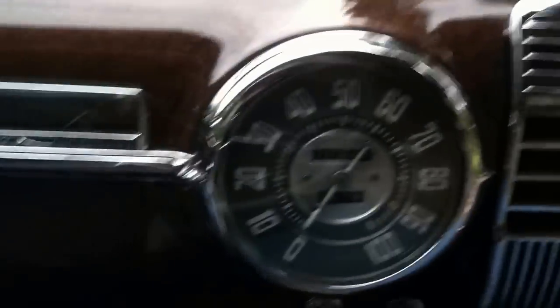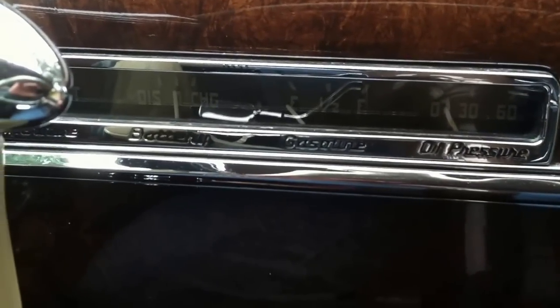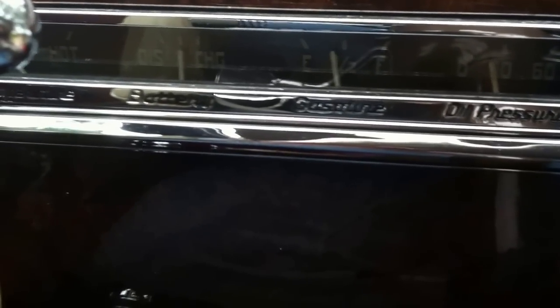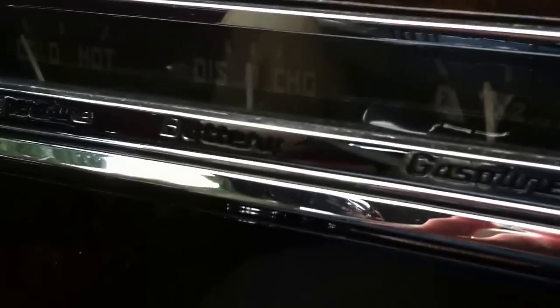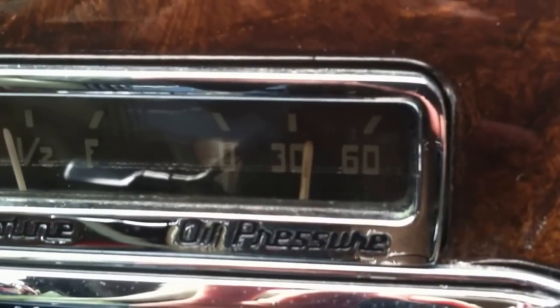We can come back around and we'll start it up here. Let's take a look at the gauges and what's happening. Running up — of course it is charging. Good oil pressure, even at idle.